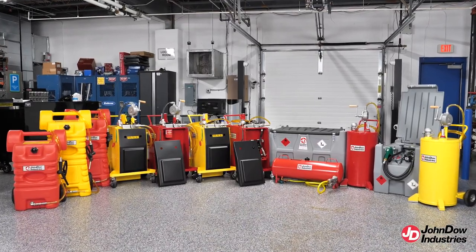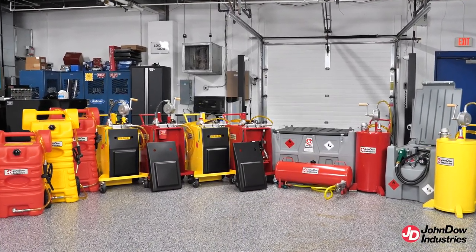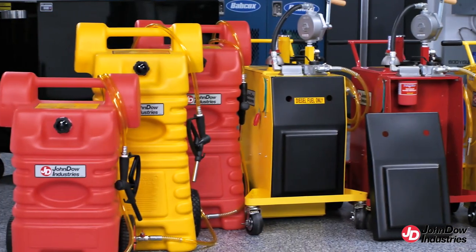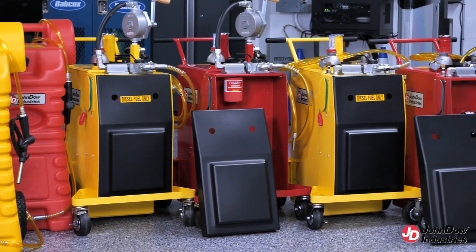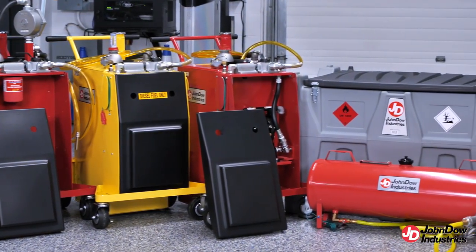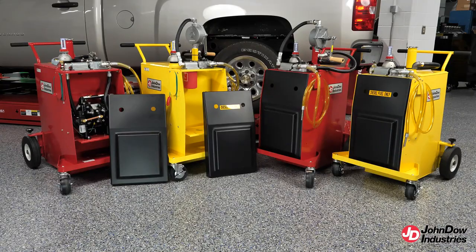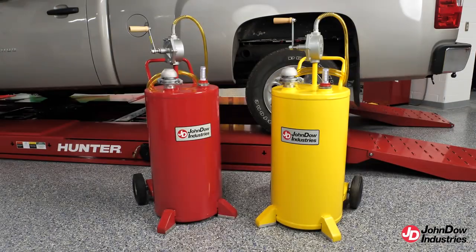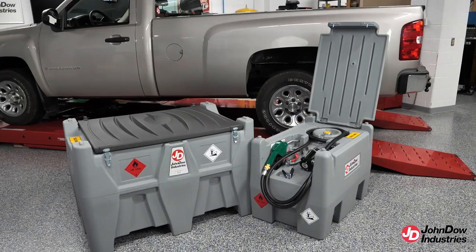John Dow Industries offers an extensive line of fuel handling products to meet the needs of numerous applications and industries. With more models available than any other company in North America, JDI's fuel handling products provide a safe, effective, and affordable method for dispensing, transporting, and storing fuel. JDI's fuel handling line features UL-listed professional fuel caddies, UNDOT-approved fuel caddies, and diesel carry tanks.